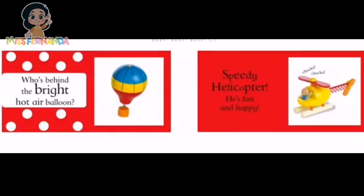Who's behind the bright hot air balloon? Speedy helicopter! He's fast and happy! Chup chup chup chup chup!